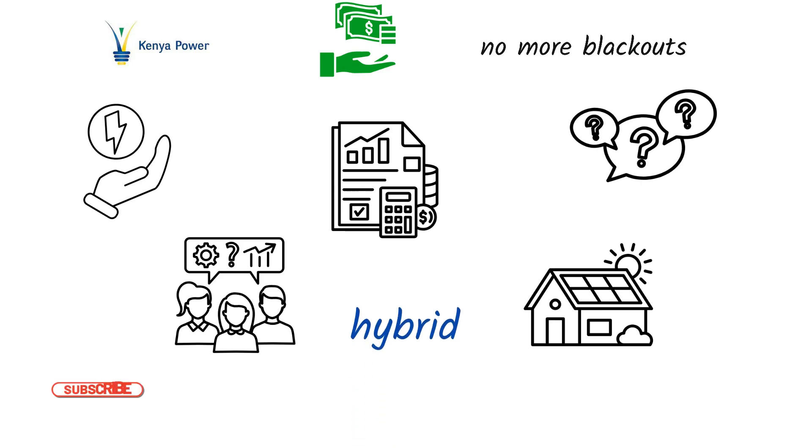To learn more about hybrid and off-grid solar systems, you can watch either video up next. I'll see you there.